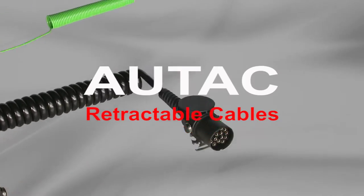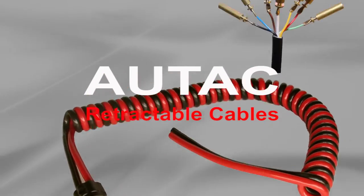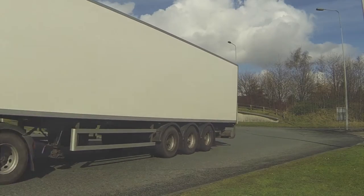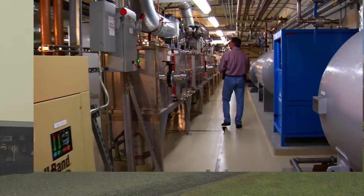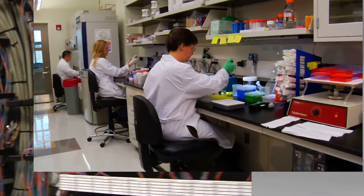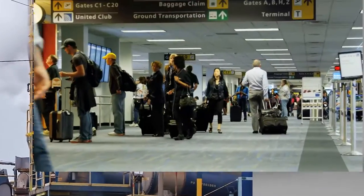Welcome to ORTAC Products, home of quality cable manufacturing for over 50 years. We design and manufacture cables for applications in transport, industry, power and lighting, communications and electronics, medical, oil and chemical, security and defence.